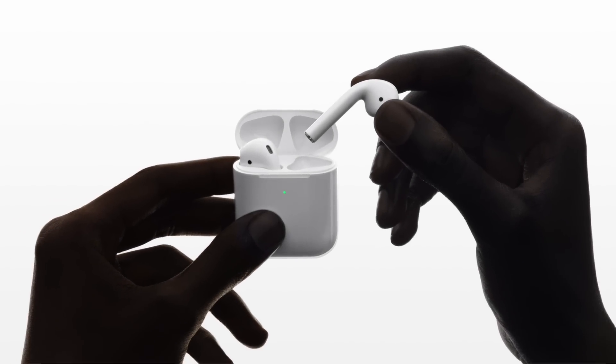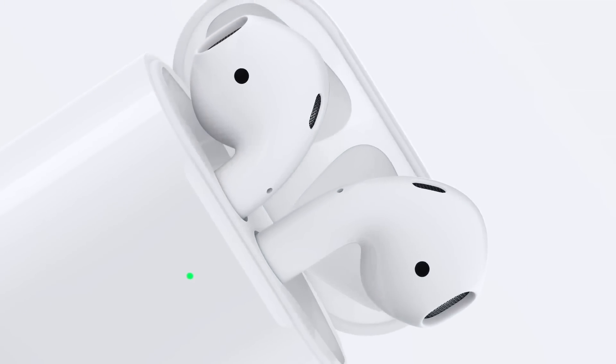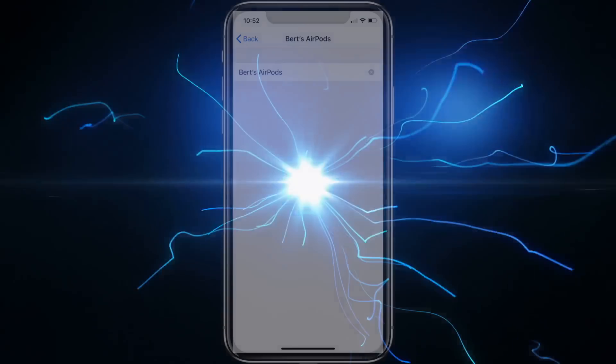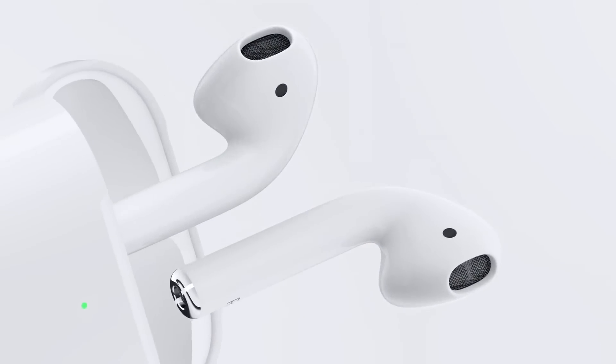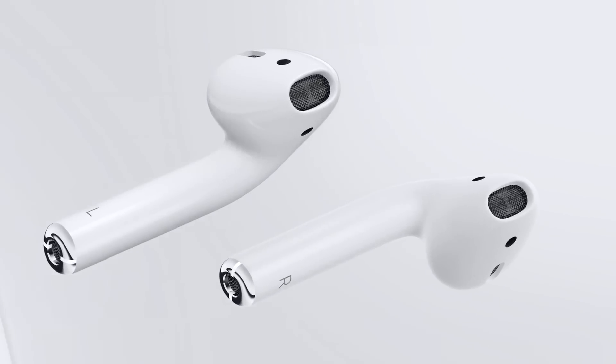Hey everybody, welcome to my short video about how to change the device name of your AirPods. I thought I'd make this little guide in anticipation of the new AirPods 2 that recently came out that people are buying. I just received mine today and was going to change the name of my old AirPods so the new ones will use the current name, and I realized that a lot of people may not know how to do that, and that it could be helpful to some people. So let's get to it.